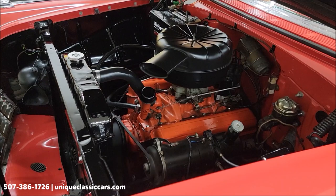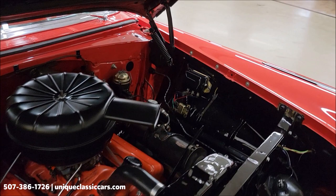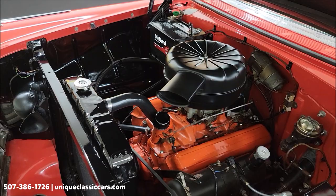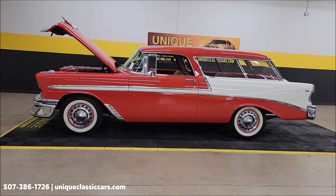Nice, clean, tidy-looking engine bay. 1956 Chevrolet Bel Air Nomad two-door wagon.